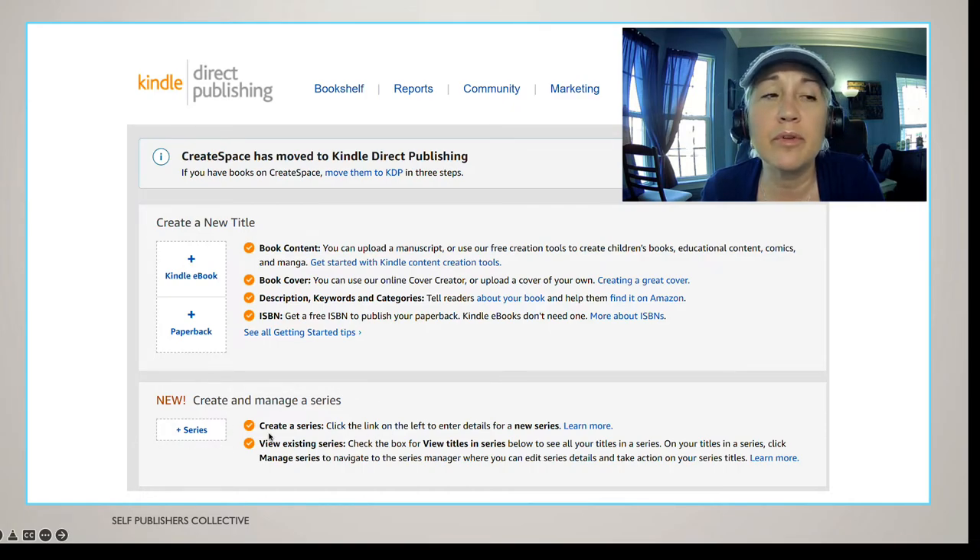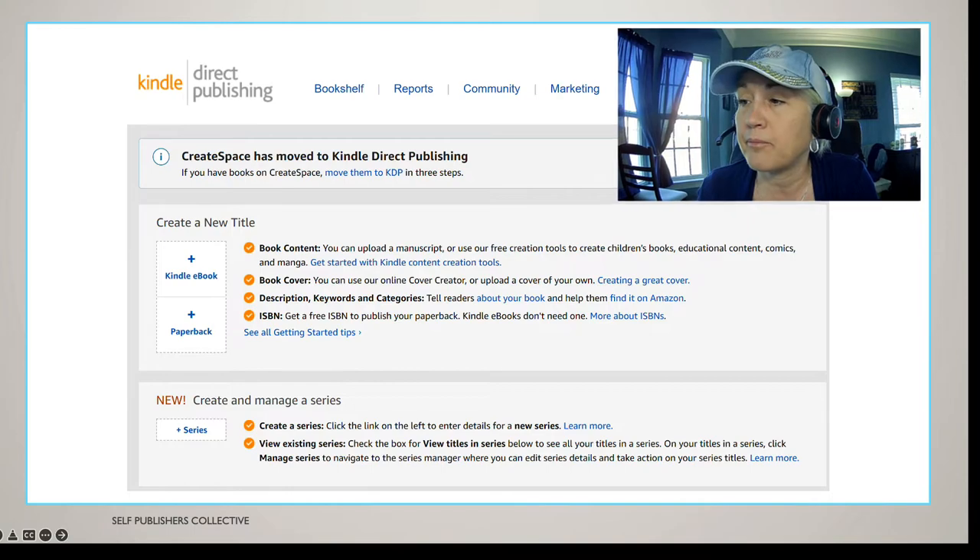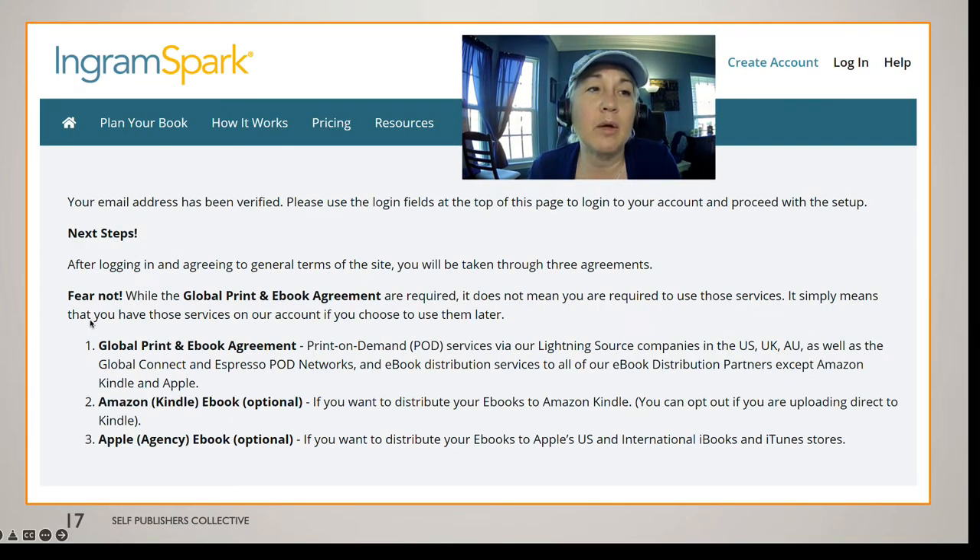You can also create a series on KDP. If you're a fiction writer wanting to create a series of books, you can manage a series there. IngramSpark is very similar. They have a global print and ebook agreement, and there is an option to send to Amazon through an ebook — not through print. Through ebook, you can go to Apple and Amazon. I recommend that if you have funds to purchase your own ISBN number, use both platforms to get print into Barnes and Noble and Amazon, plus ebook distribution beyond Kindle.